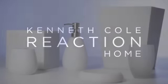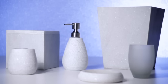Exclusively for Bed Bath & Beyond, Marble Bath Accessories, designed in the studios of Kenneth Cole, was inspired by items in his collection.